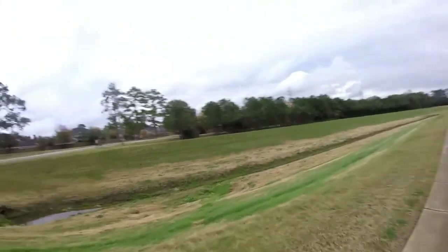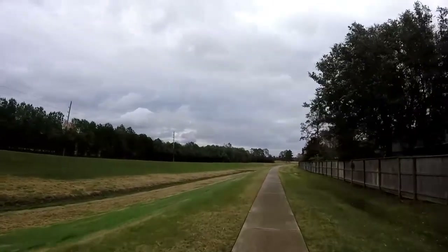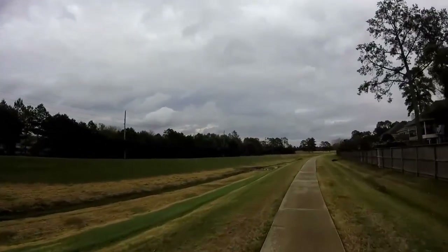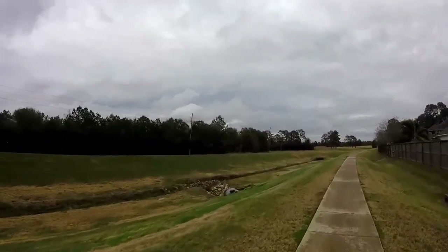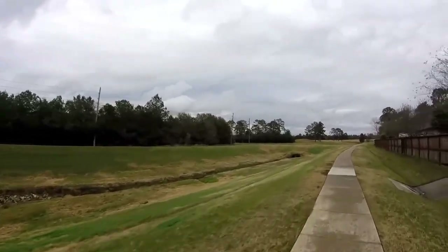There's a skunk that lives in here — we see them every once in a while. Kids will ride their bikes along here all the time. During coronavirus you've got to kick them out of the house.